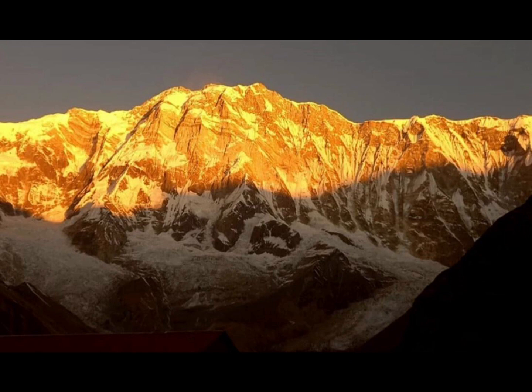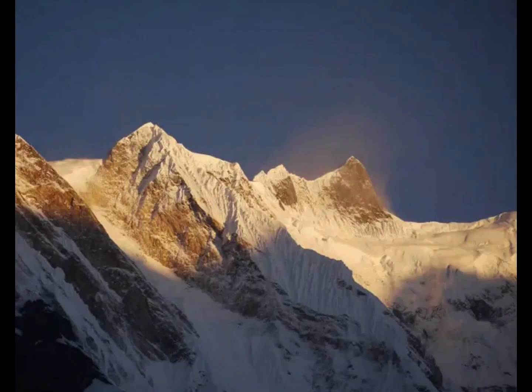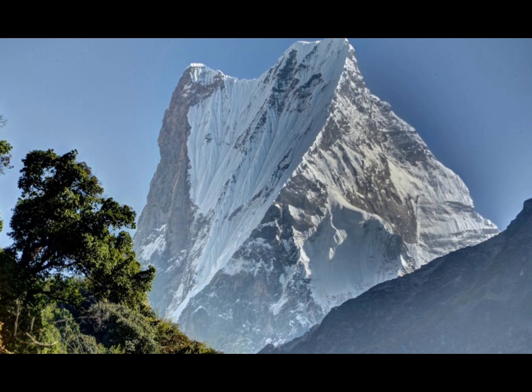On the next day at 4 a.m., you need to go up to ABC to watch the sunrise, which is at 4,130 meters high. You can see Fishtail Mountain, the holy mountain of Nepal, which is 6,993 meters high.